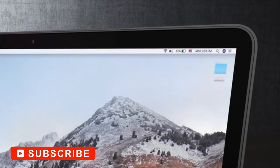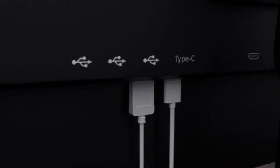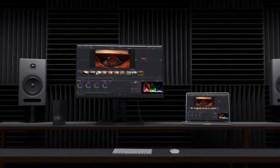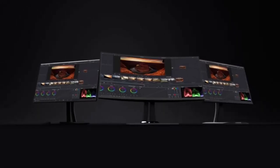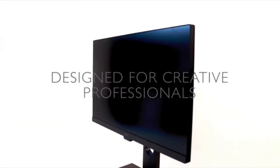A properly calibrated, detailed, and accurate monitor is key to a good edit. They ensure that you see all of the fine details in your footage, so you can make the proper adjustments to create a compelling video. But not every monitor is apt for the job or capable of handling footage from today's flagship cameras.